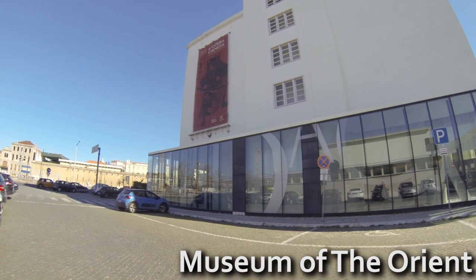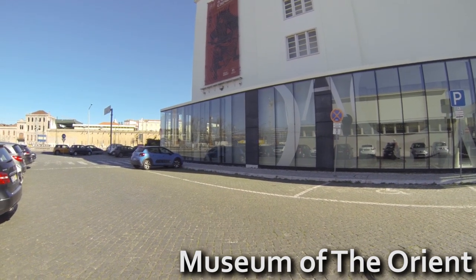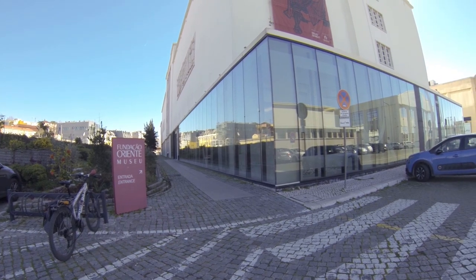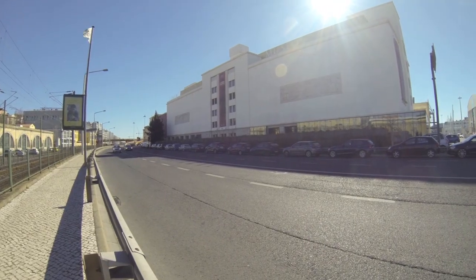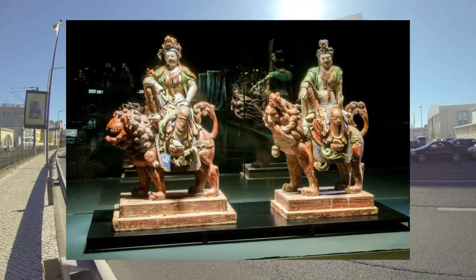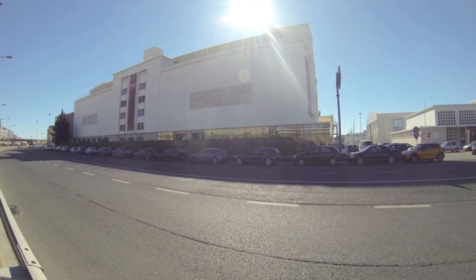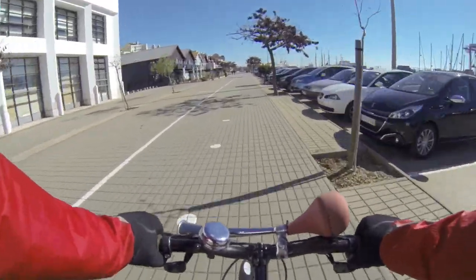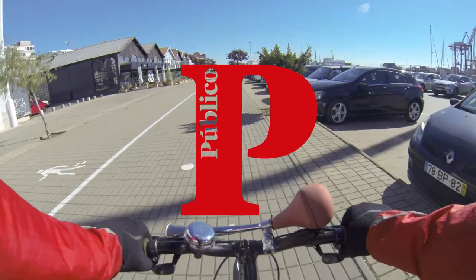Less than 100 meters north, you can find the Museum of the Orient. It was opened 10 years ago and contains Asian and Portuguese art and artifact collections. It has a collection showing the impact of the Portuguese in Asia, and also another collection of artifacts from all across Asia. Riding again on the bike lane, on your left you have the headquarters of Público, an important newspaper.